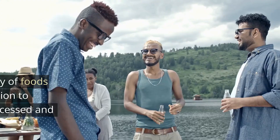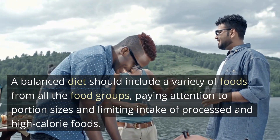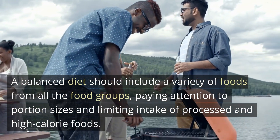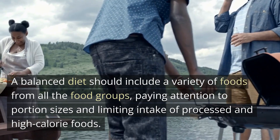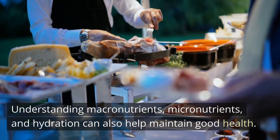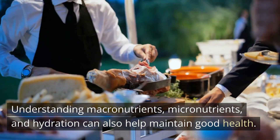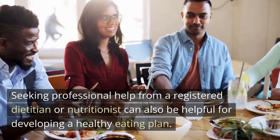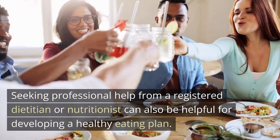In conclusion, maintaining a healthy diet is essential for good health and preventing chronic diseases. A balanced diet should include a variety of foods from all the food groups, with attention to portion sizes and limited intake of processed and high-calorie foods. Understanding macronutrients, micronutrients, and hydration, and seeking guidance from a registered dietitian or nutritionist, can also help maintain good health and develop a healthy eating plan.